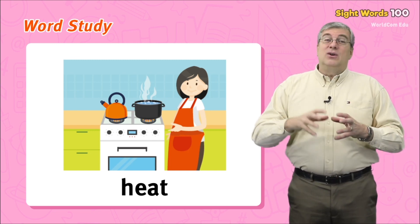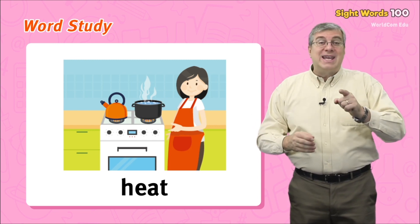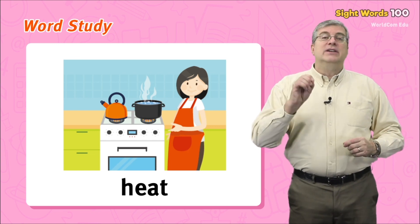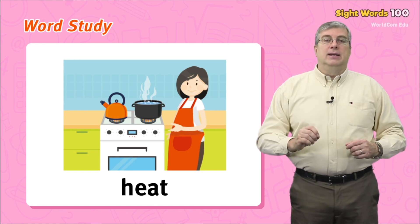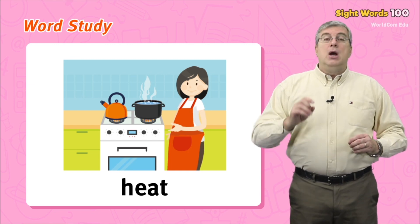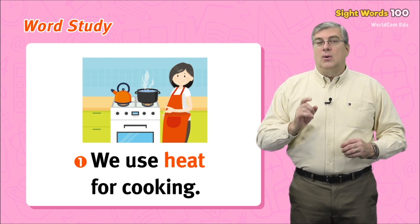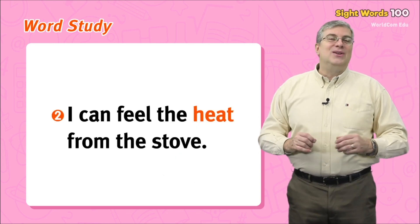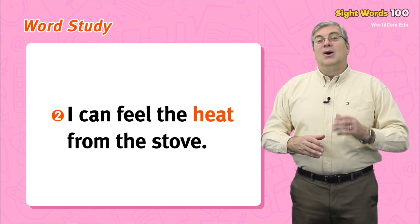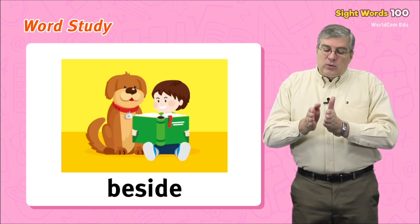If there is a lot of energy from the sun or a heater in your room, this energy is called heat. It can be dangerous, so be careful. For example: we use heat for cooking, or I can feel the heat from the stove.